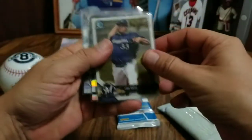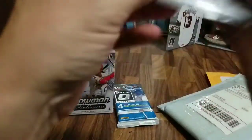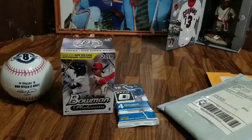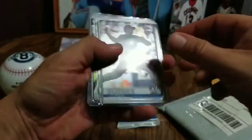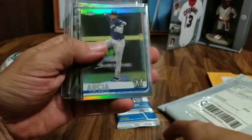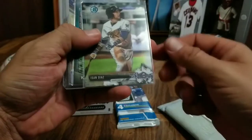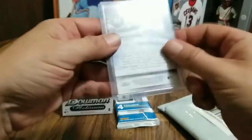We've got this Luis Ortiz, a Corbin Burns, and a Corey Ray. Love me some Brewers. What else do we got? Another Corbin Burns, another Corbin Burns, an Orlando Arcea, a Christian Yelich Chrome, an Aysan Diaz, another Aysan Diaz, and a Keston Hira — Bowman's Best. Very nice. Thanks, Watch the Corners.